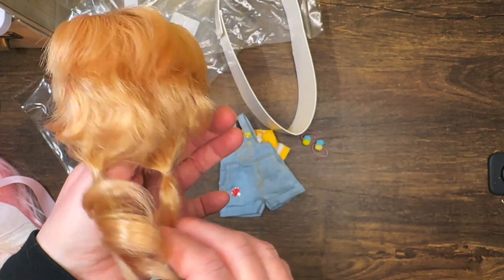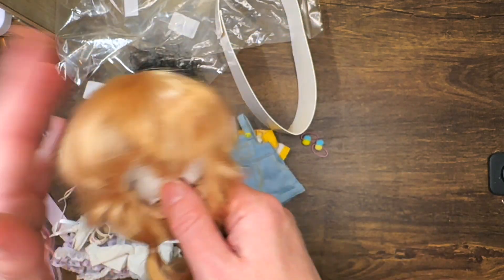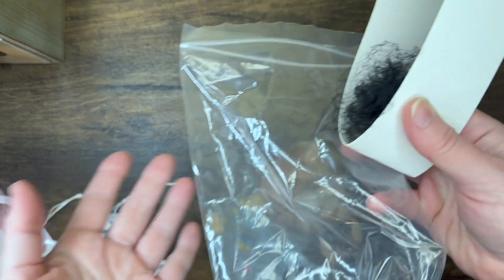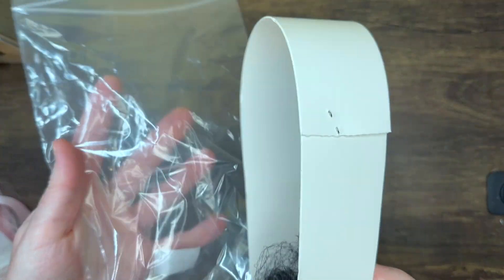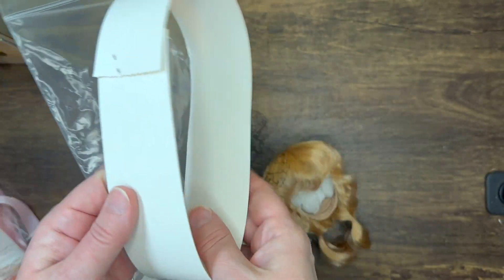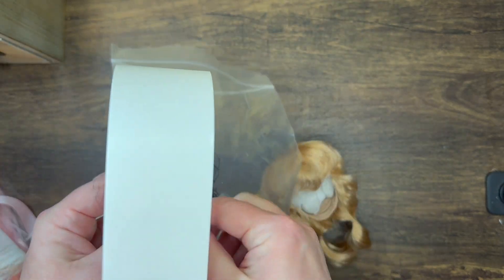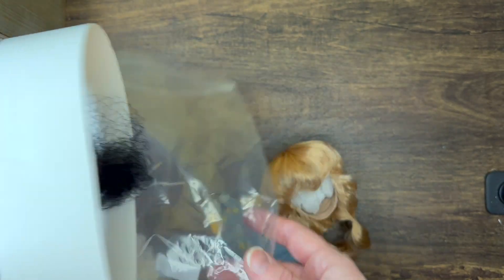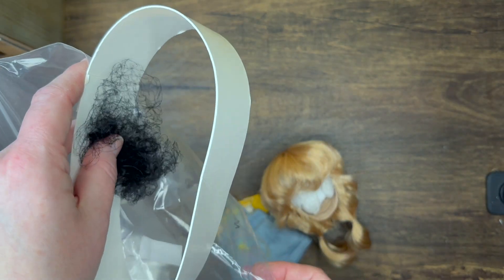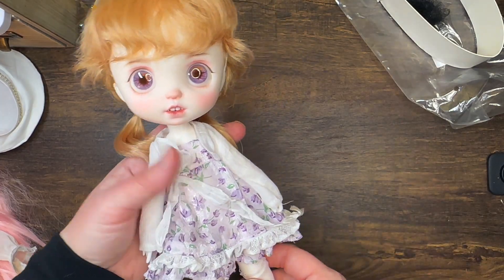Let's go ahead and get Penelope dressed — I might have her try on this wig just for fun. A quick side note: I was cleaning up and thought I should mention that I typically always keep the wig mesh, frame, and bag. If I'm ever swapping out doll wigs I have a place to put the one I'm not using, to keep any wigs safe.